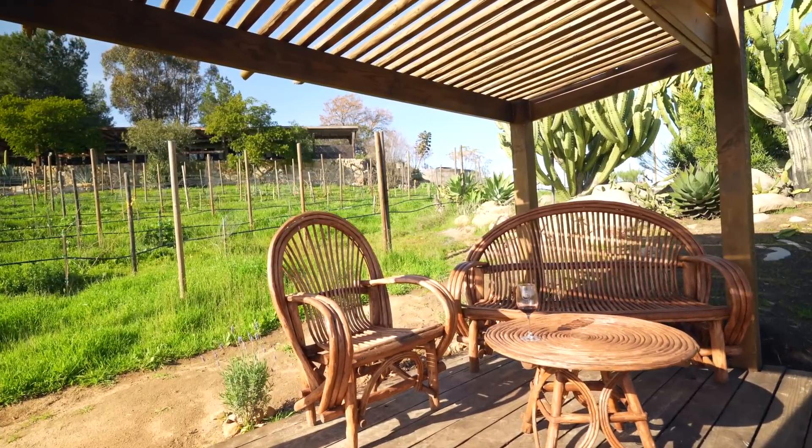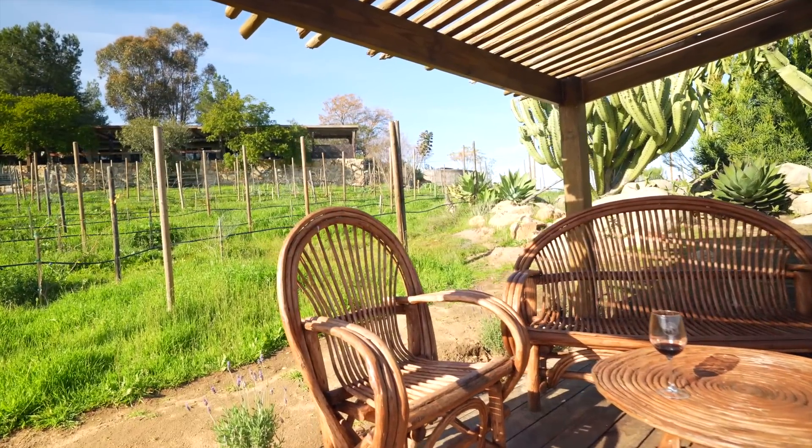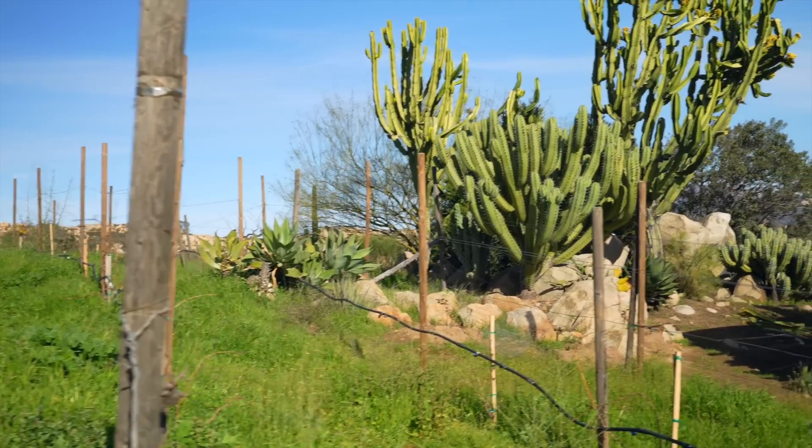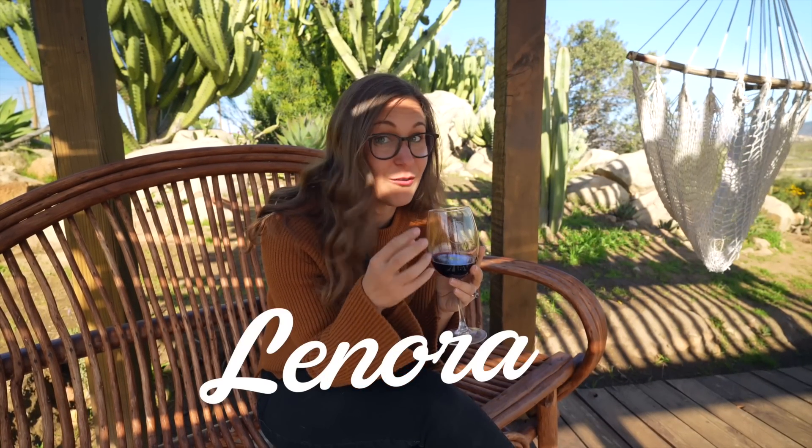If you come down a little off the tasting room, there's like this little palapa, there's a swing, and you're next to the cactus overlooking these views. The winner for the wine tasting here is the Lenora. It was the first wine that they ever made — it's what started this vineyard. It is incredible. We will definitely be buying a bottle of this.